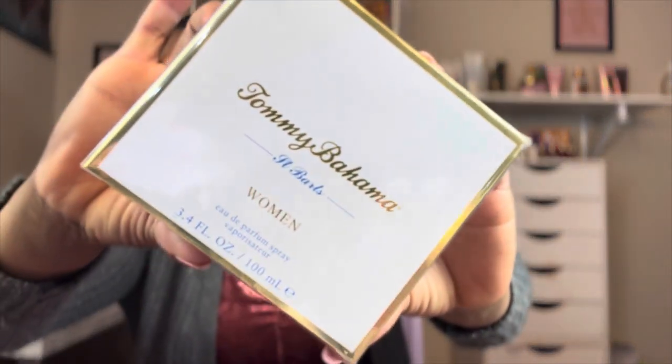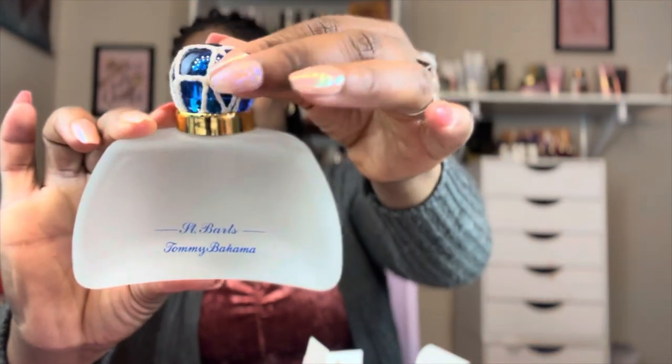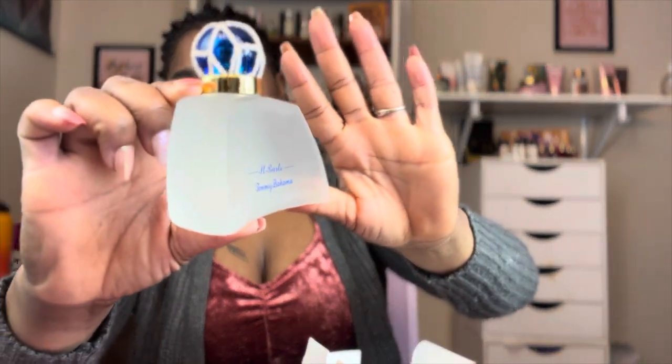One of them I was having a hard time finding a note breakdown for, so we're just going to go off of what I smell. The first one is Tommy Bahama Saint Bart's Woman — this is an eau de parfum concentrate, 100ml. The bottle has a rope look and bubbles inward — totally cool. I love a good frosted glass, that's a good vibe.